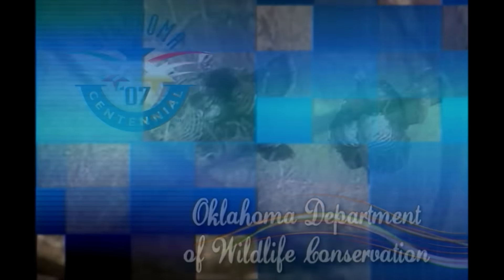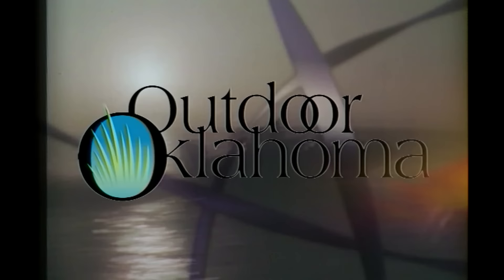From the Oklahoma Department of Wildlife Conservation, Outdoor Oklahoma. Hello and welcome to Outdoor Oklahoma. I'm Todd Craighead.